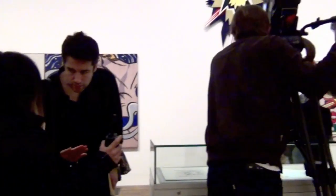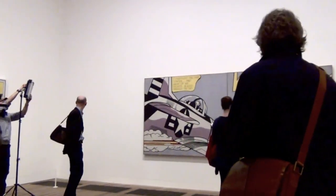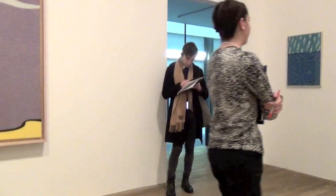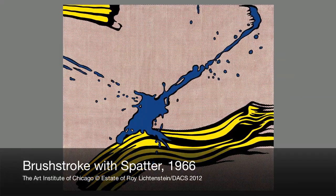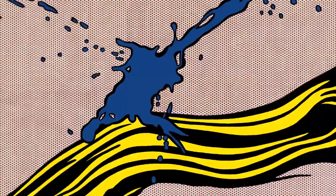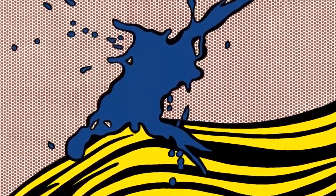Readily admitting that brushstrokes in painting convey a sense of grand gesture, the artist — renowned for his works based on comic strips and advertising imagery — went on to correct that: 'In my hands, the brushstroke becomes the depiction of a grand gesture.' His paintings of large, sweeping, dripping brushstrokes from the mid-1960s were, for him, merely representations of a means of representation.